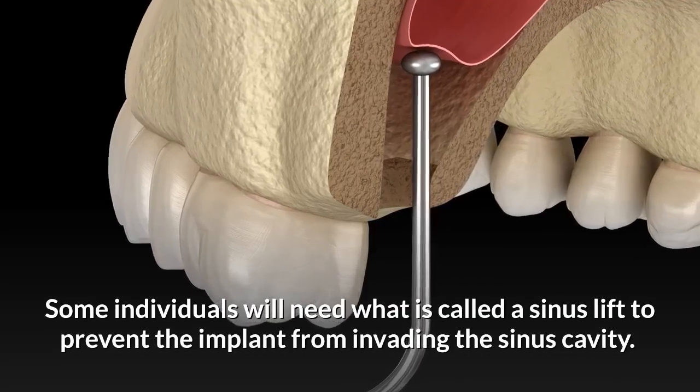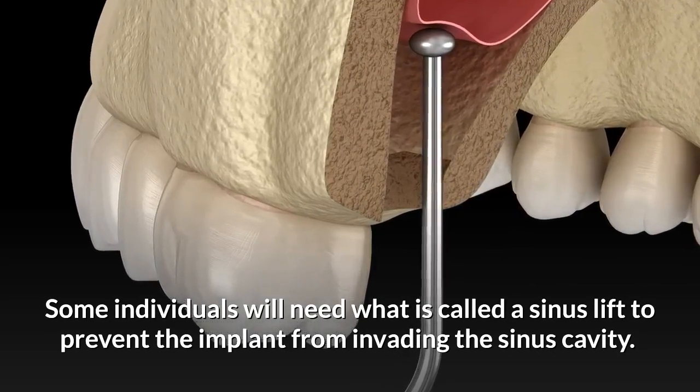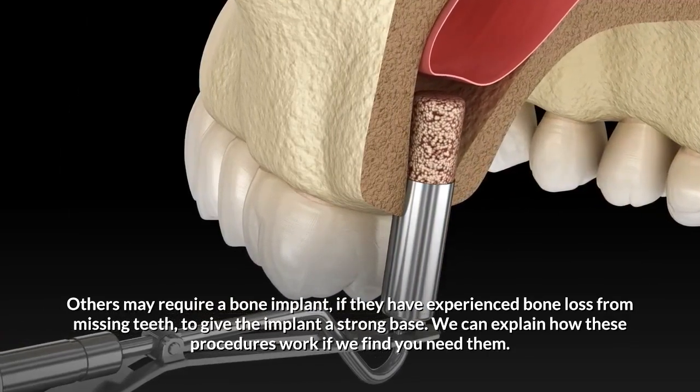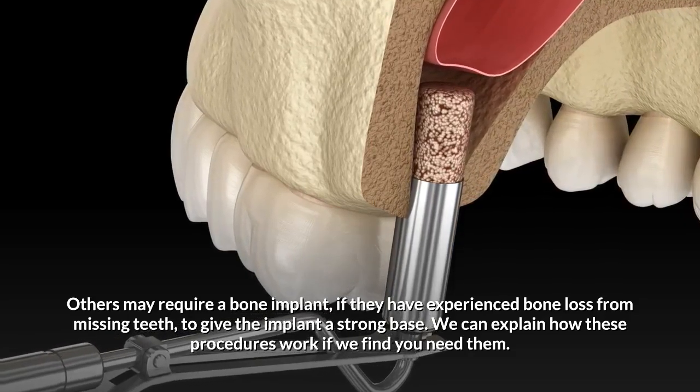Some individuals will need what is called a sinus lift to prevent the implant from invading the sinus cavity. Others may require a bone implant if they have experienced bone loss from missing teeth, to give the implant a strong base. We can explain how these procedures work if we find you need them.